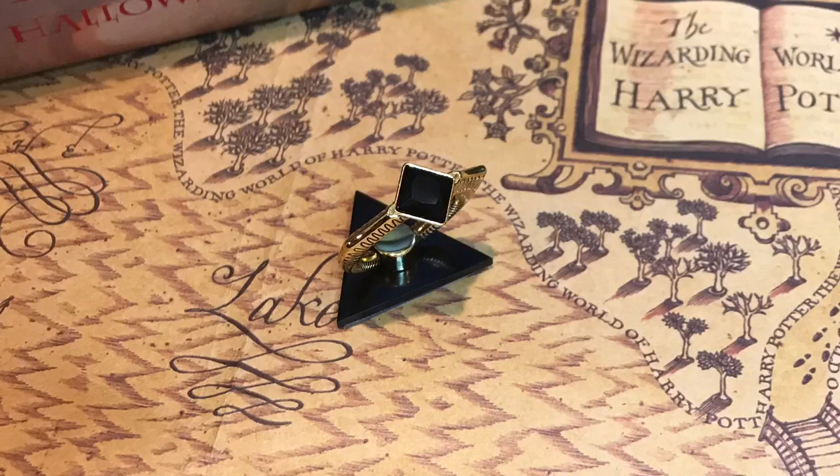And next we have an enamel pin by Dust and Pages. It is a pensive, and it actually spins. It says 'Into the pensive' and has Dumbledore's wand on there. This is my favorite Harry Potter pin — that is so cool. And next we have the Gaunt Family Ring Phone Stand. It really is just like a replica of the ring, but it's a phone stand. I love that the back of it is a triangle because it reminds me of the actual Deathly Hallows. This is awesome.